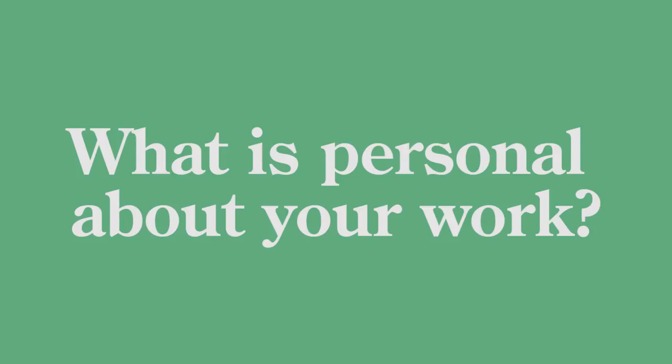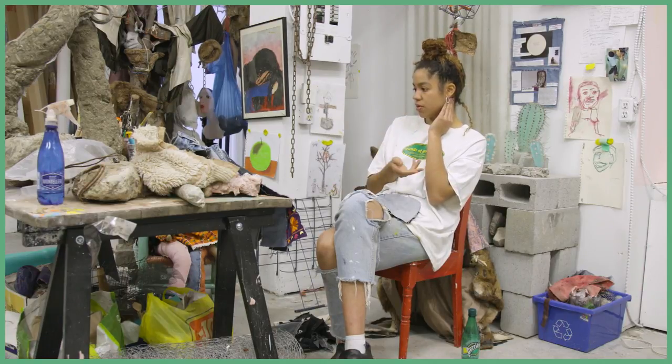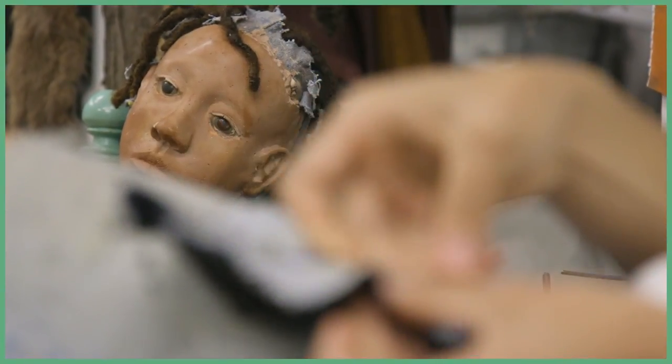I feel like I have a lot of things that I do with the work, maybe not rituals, but I do feel very connected to it. I feel like everything that I make is a pretty personal reflection of myself, and a lot of it's made from personal objects — like I take old clothing of mine, earrings.